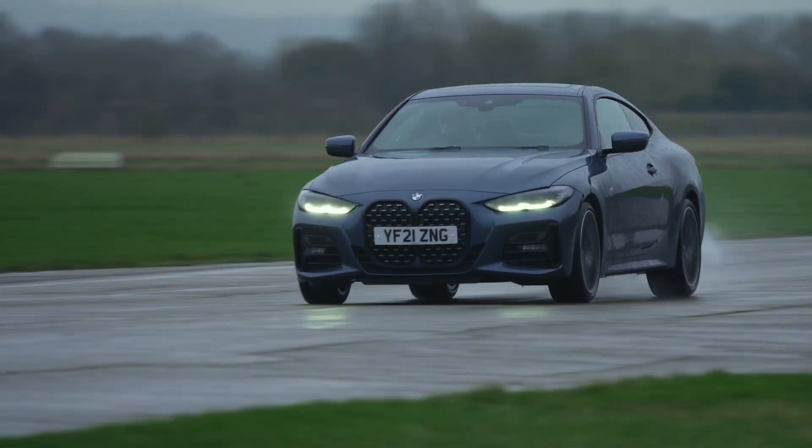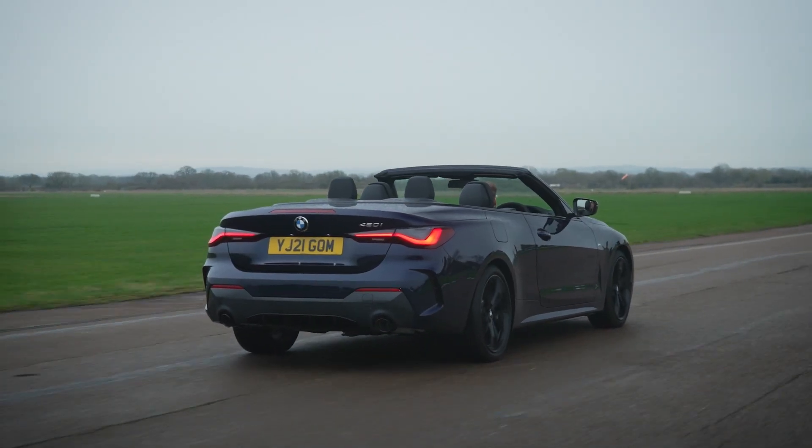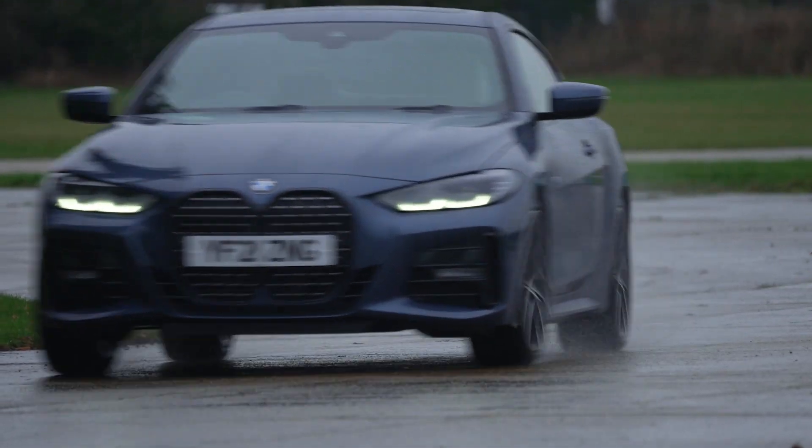Compared to the BMW 3 Series saloon on which the 4 Series is based, it gets a wider rear end, stiffer chassis and a lower centre of gravity, all of which contributes to making the 4 Series one of the most rewarding drivers' cars in the class.